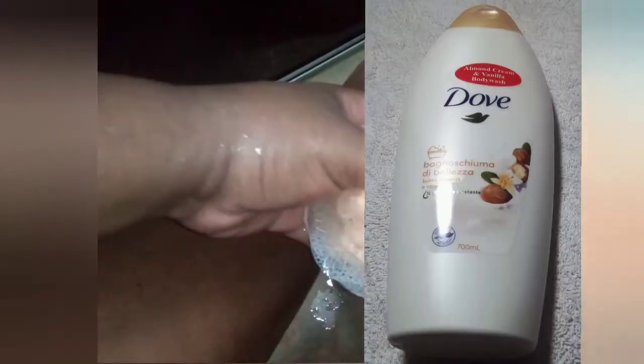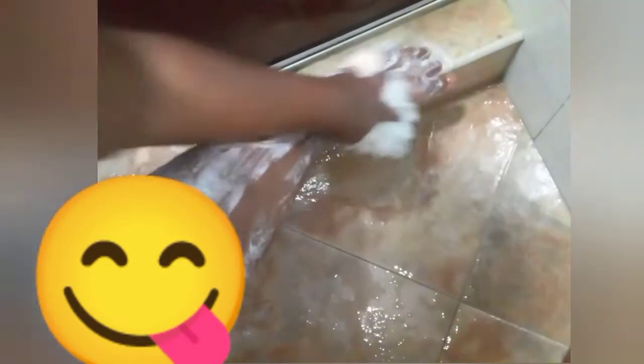I'm going in with my Dove almond and vanilla body wash and my loofah. I add that to the loofah and use this as my second scented body wash. See how lathered it gets — I'm going in and cleaning all the areas with this.